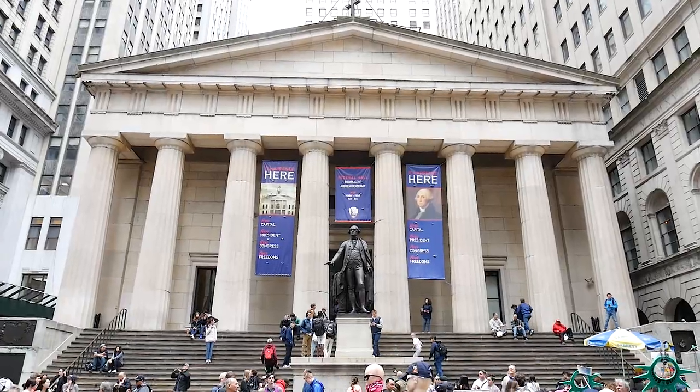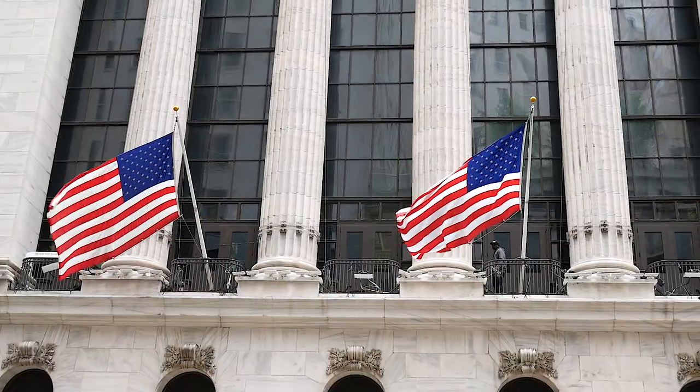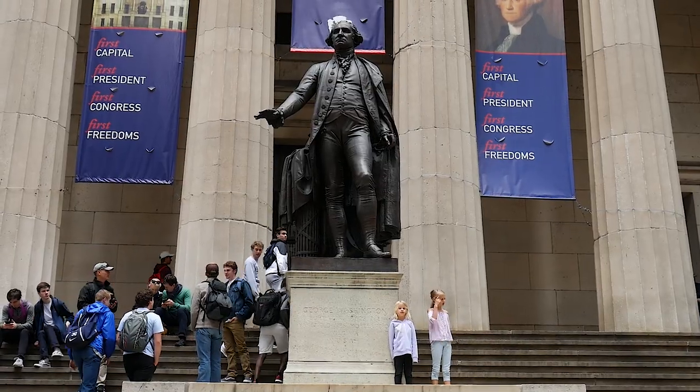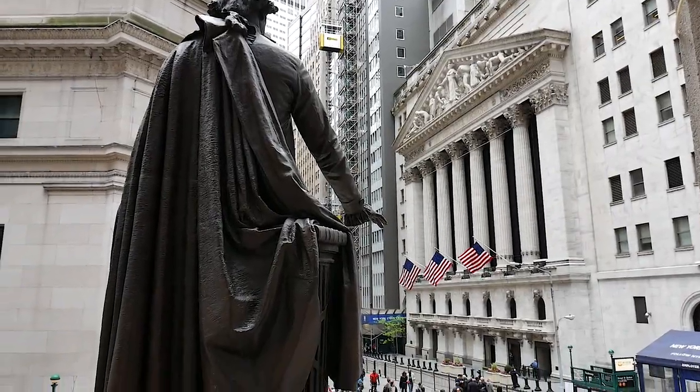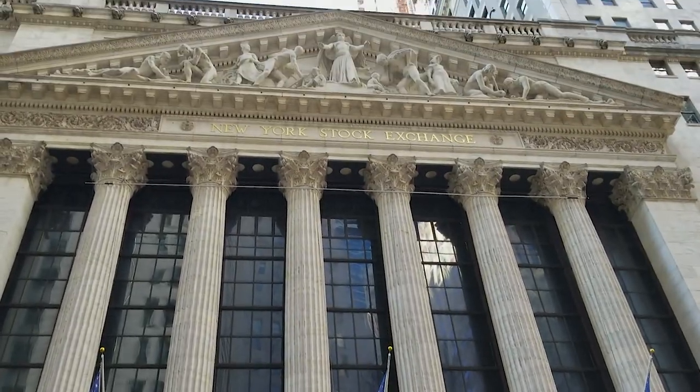The Federal Hall is behind me, where George Washington was inaugurated — a very important and historic building. I've passed by here several times and not really cared too much, but since visiting Williamsburg and learning all about America's fight for independence and George Washington, I'm pretty excited to check it out now. Links in the description to read the blog post on Williamsburg and follow that story.